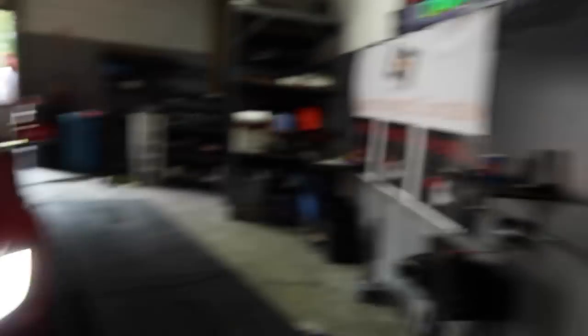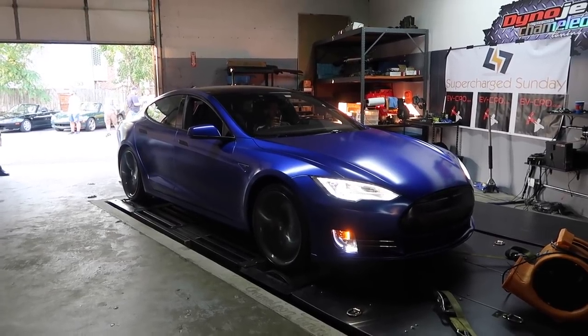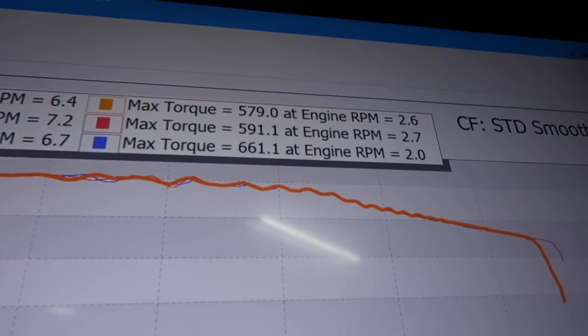Next was the 90D, which made 388 horsepower and 495 foot-pounds of torque. Then the P85D made 403 horsepower and 579 foot-pounds of torque on the first pass, 404 horsepower and 591 on the second, and 403 horsepower with 661 foot-pounds of torque on the third pass.